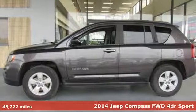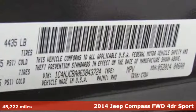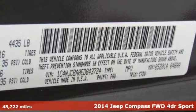It's a 2014 Jeep Compass. Everywhere you want to go, anything you want to do, Jeep takes you there.